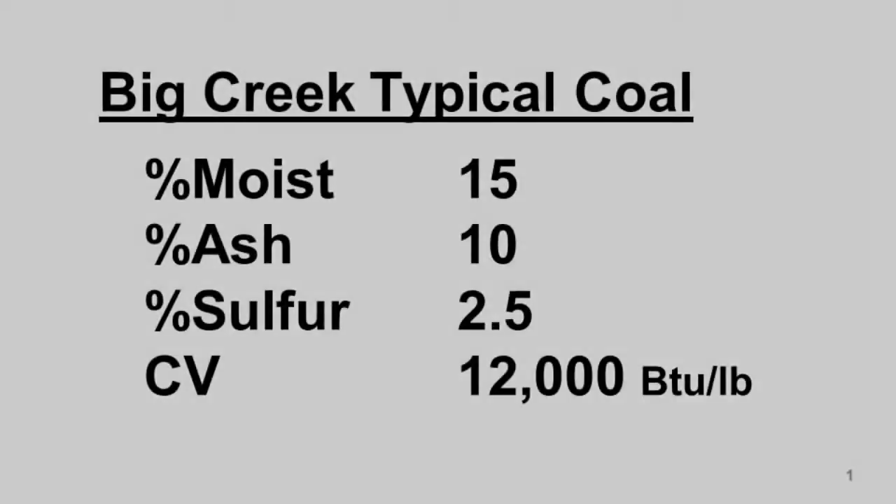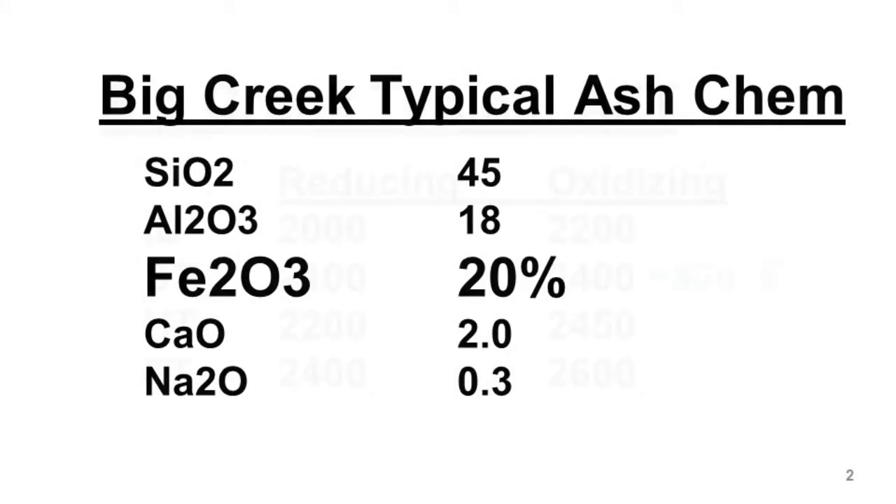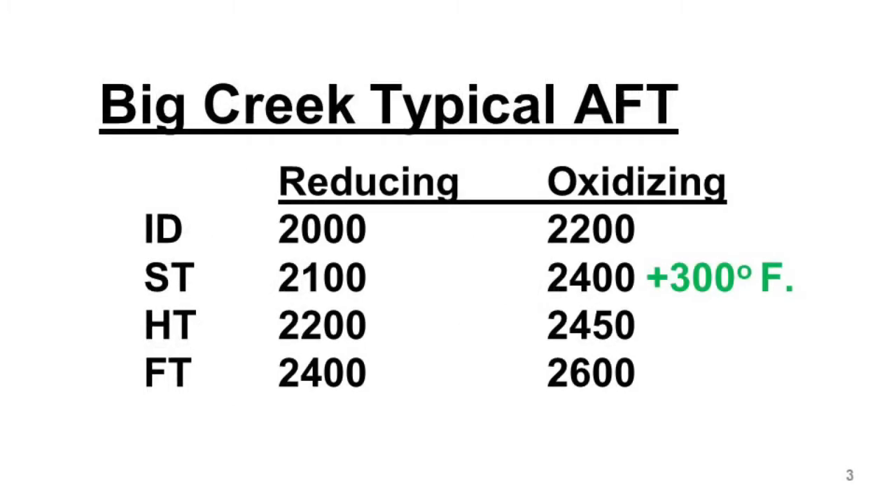I know Big Creek Power burns a high sulfur coal, so I expect to see a high iron in the ash. I know that reducing conditions or low furnace oxygen levels can lower the fusion temperatures, sometimes hundreds of degrees, particularly with high sulfur coals.